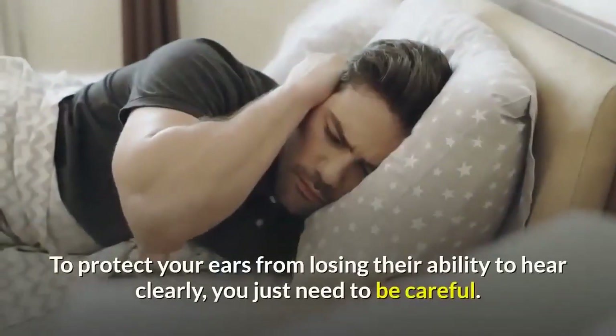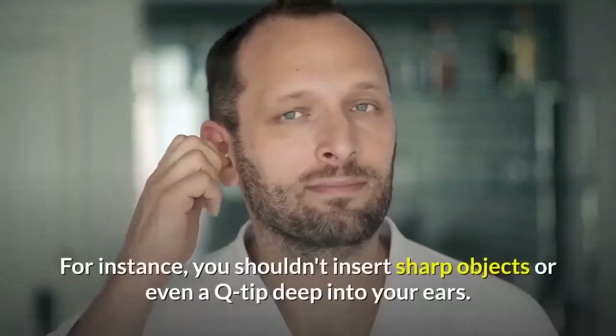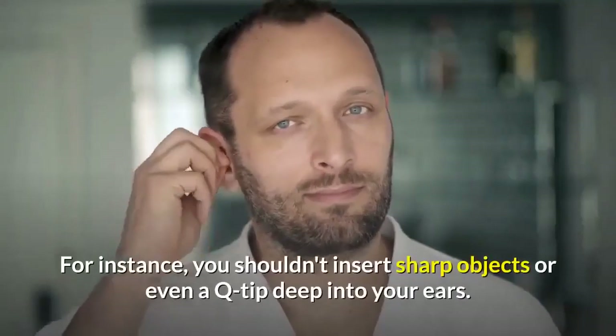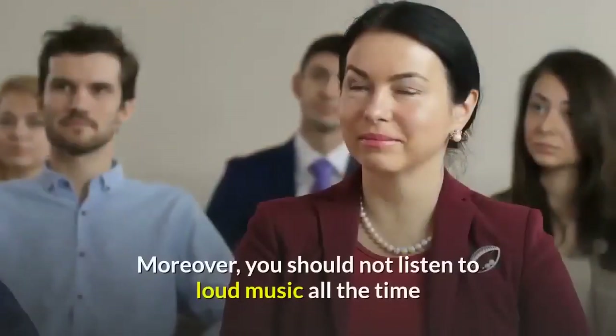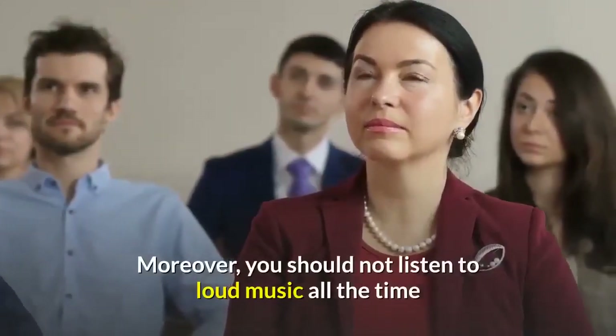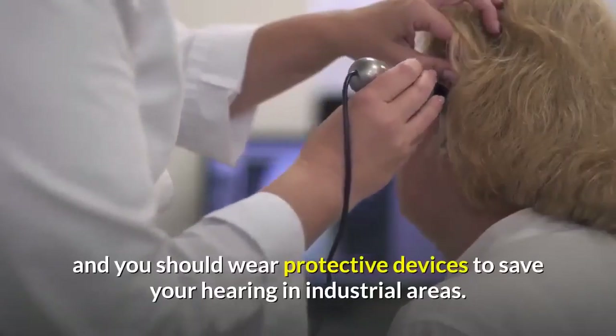To protect your ears from losing their ability to hear clearly, you just need to be careful. For instance, you shouldn't insert sharp objects or even a Q-tip deep into your ears. Moreover, you should not listen to loud music all the time, and you should wear protective devices to save your hearing in industrial areas.